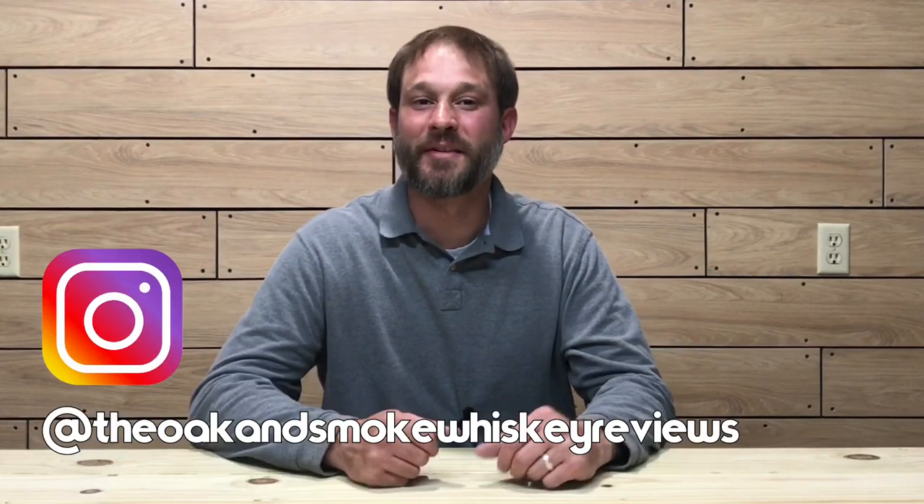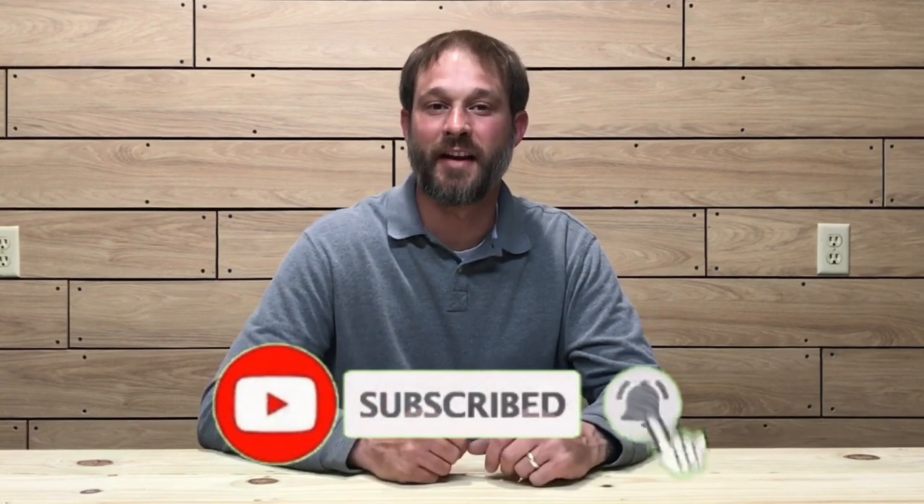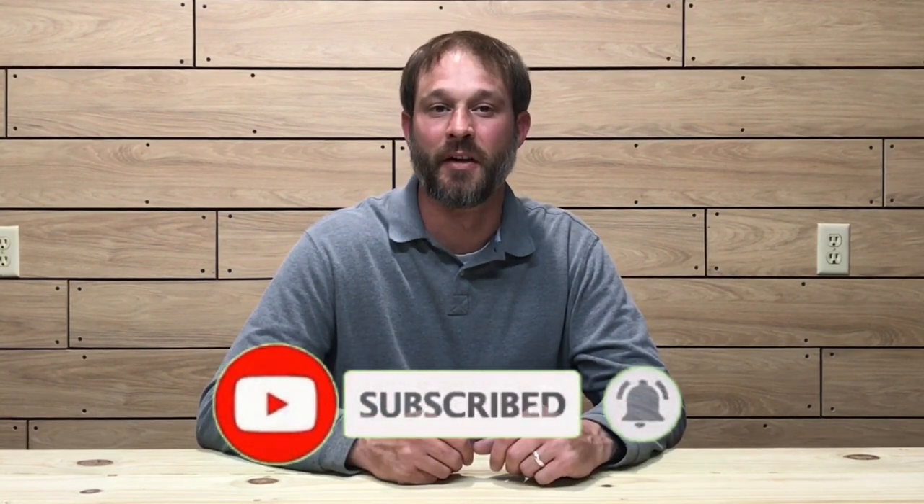Welcome to another episode of the Oak and Smoke Whiskey Reviews. My name is Brent. If you are a subscriber, I want to thank you so much for your support. If you're not a subscriber and you're into whiskey and whiskey-related stuff, please consider hitting that subscribe button with the notification bell so you'll be notified of new uploads and live streams. Today I'm going to be reviewing the Glenfiddich 14-year bourbon barrel reserve single malt Scotch whiskey.